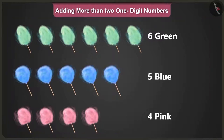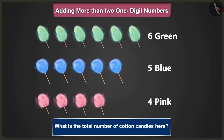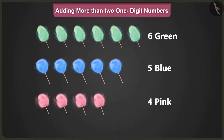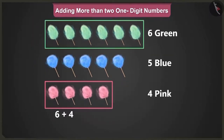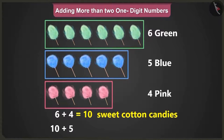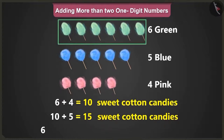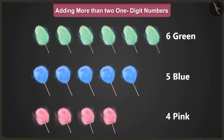Well done Pillow. Now tell me, what is the total number of cotton candies here? I will add up the number of green and pink sweet cotton candies first. So six and four makes ten sweet cotton candies. Now add the number of blue candies, that is five, which makes it fifteen. So when we add six, four and five, we will get a total of fifteen cotton candies.